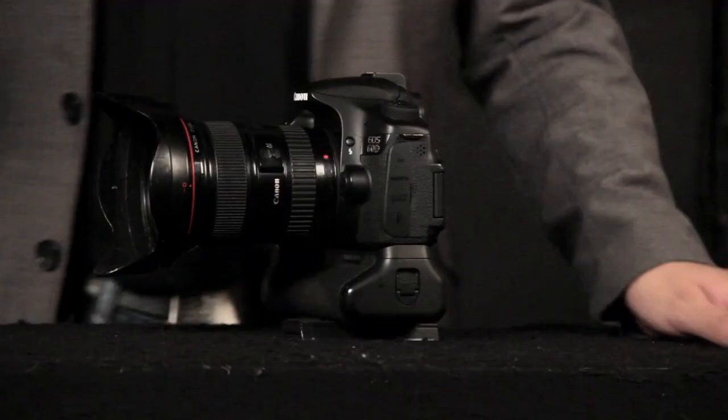Very high end cameras that most cinematographers with a limited budget probably would never be able to afford. But that's not to say that you can't get a very similar look without having to spend hundreds of thousands of dollars.